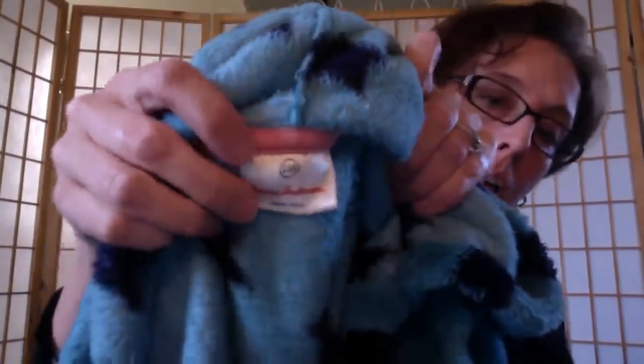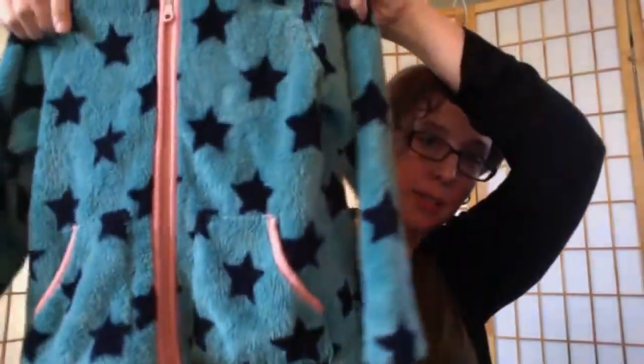I also found a Hanna Andersson jacket, size 110 — which is about a US size 5-6. It's a little star fleece hooded jacket. Super cute — I'm so tempted to keep that too.